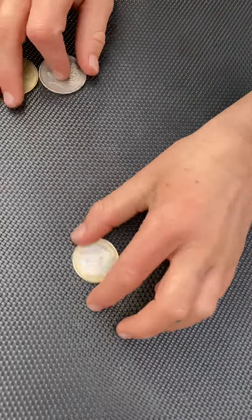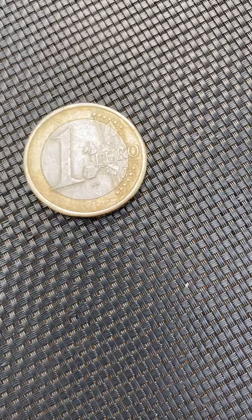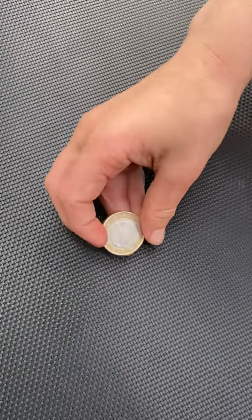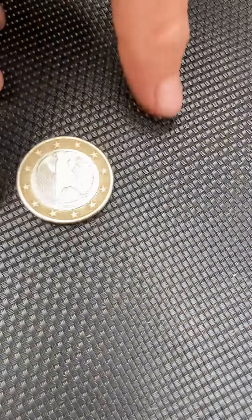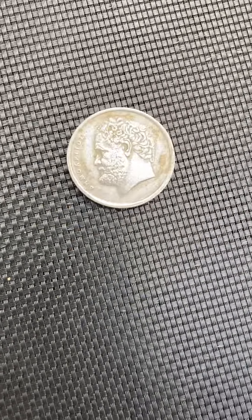The first of the coins is the German 1 Euro, which is my new favorite coin. On the front, like every other 1 Euro, it has the denomination and the map of Europe. On the back, it has the German Eagle.